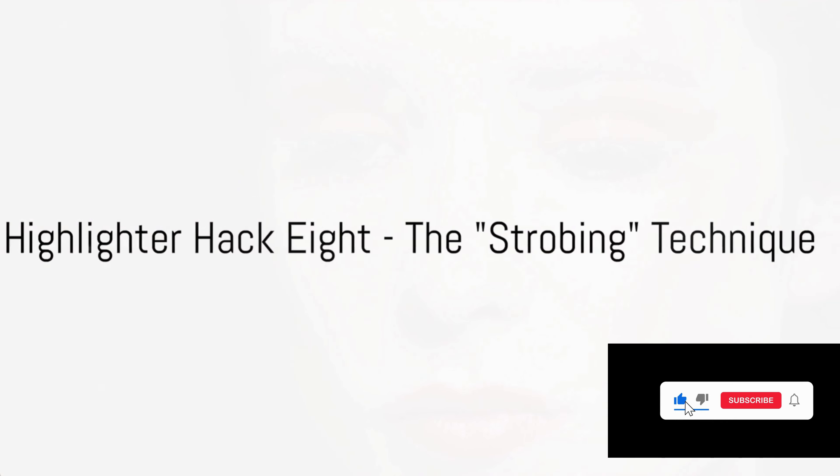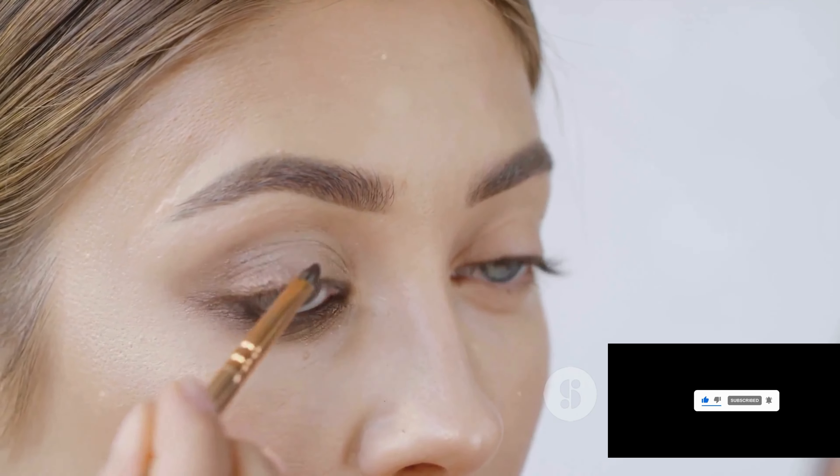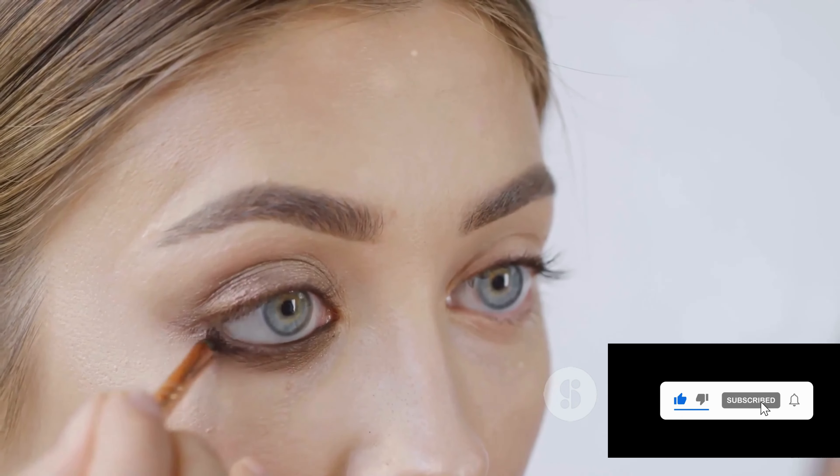Highlighter hack eight: the strobing technique. It's all about emphasizing the natural structure of your face, so apply your highlighter in straight lines. This technique gives you a bold, editorial-worthy glow.